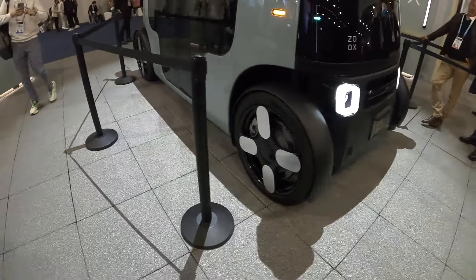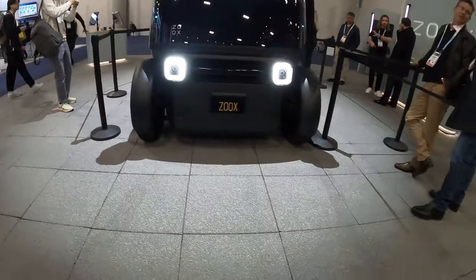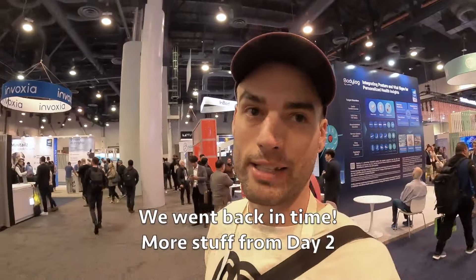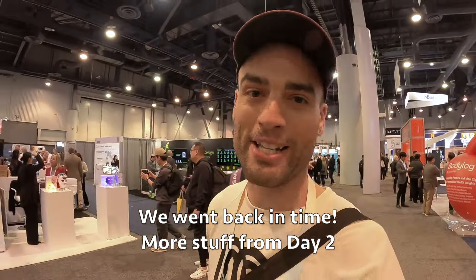They have four wheel steering, so all the wheels can turn. This is really smooth looking. Their idea is that this is kind of the autonomous taxi of the future — hail one of these, it takes you where you need to go. We might be able to get a peek at the inside too. I will certainly say this for the CES experience — it is a tremendous workout. I've already gotten in over 14,000 steps for the day and the day's not even over.